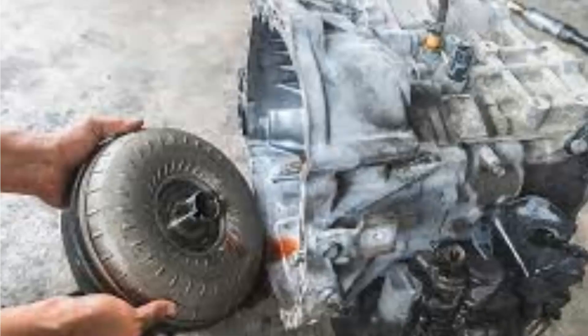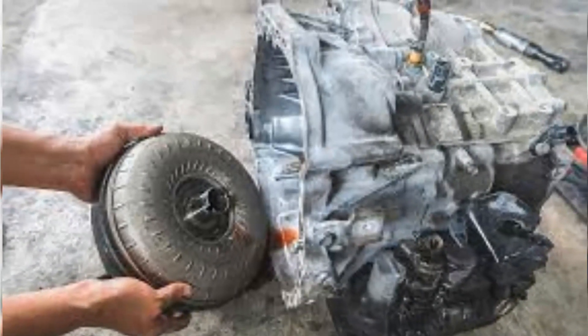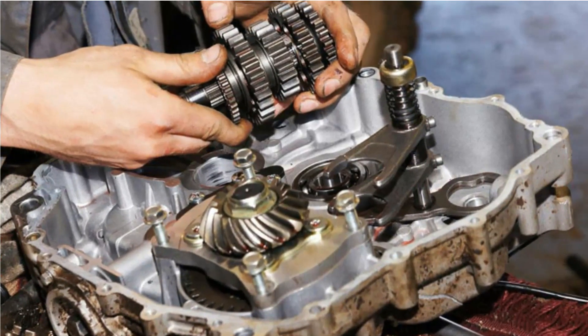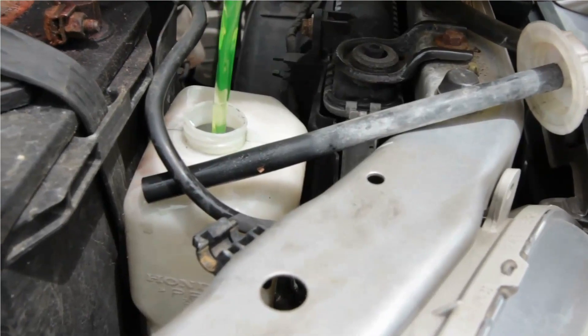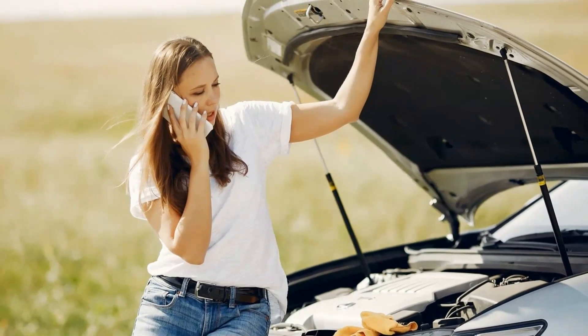6. Transmission Slipping Gears. Slipping gears is another indicator of a malfunctioning torque converter. The torque converter becomes internally broken and unable to manage the gearbox fluid properly — fluid may be injected into the automatic gearbox either in excess or insufficiently, causing the transmission to slip gears.